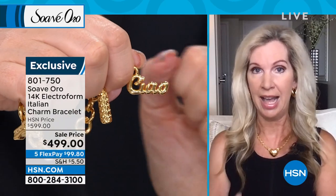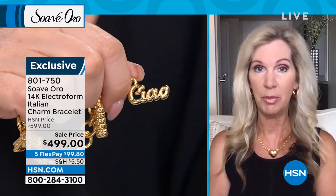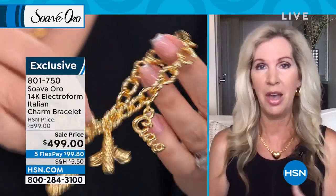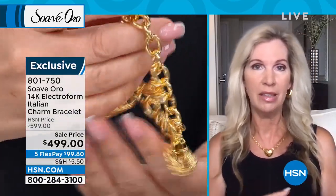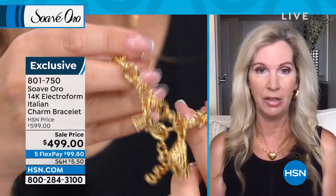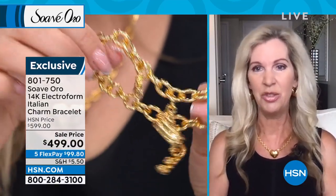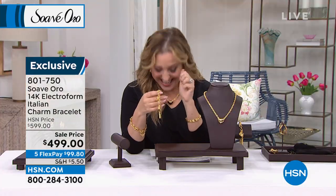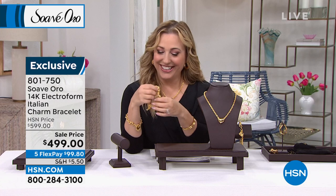We introduced this piece last show and it was very, very popular. It's big, it's bold — it takes you around Italy without having to go there. If you've been to Italy and want to go back, I would love to go back because it was my favorite place I've ever traveled to in my entire life.